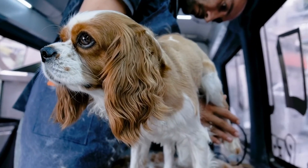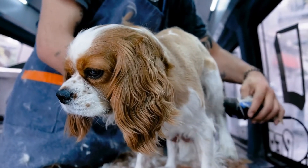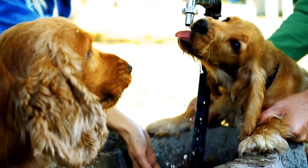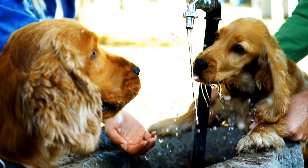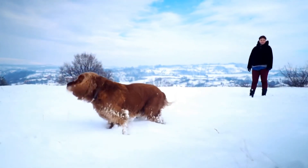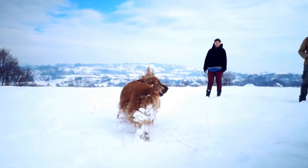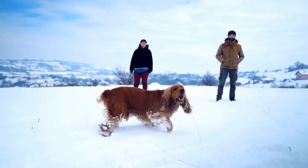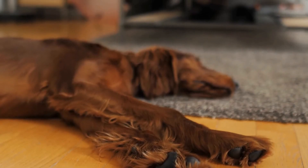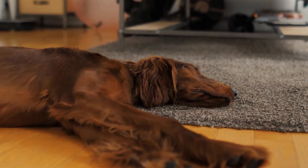When it comes to choosing between the Cocker Spaniel and the Springer Spaniel, it ultimately depends on the owner's lifestyle and preferences. Both breeds have their own unique traits and care requirements. The Cocker Spaniel is a great choice for families looking for a friendly and affectionate companion, while the Springer Spaniel is better suited for active individuals who can provide them with plenty of exercise and mental stimulation. Whichever breed you choose, both the Cocker Spaniel and the Springer Spaniel will surely bring joy and happiness into your life.